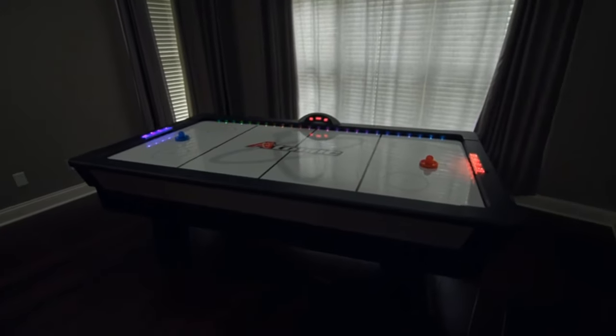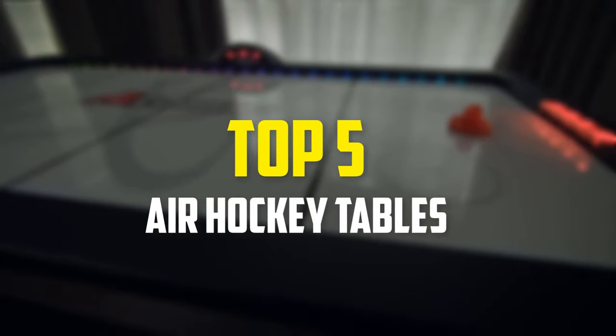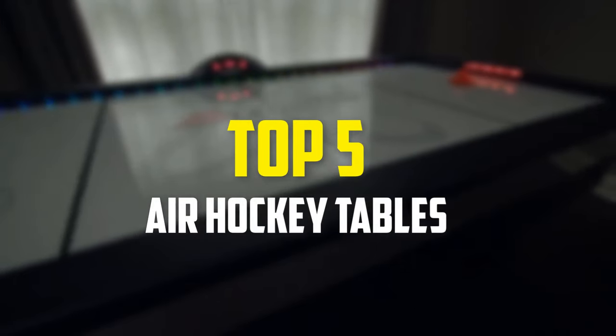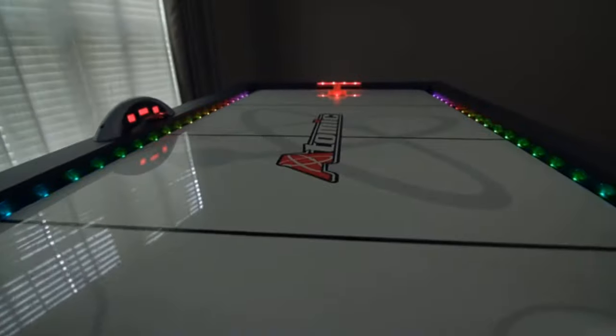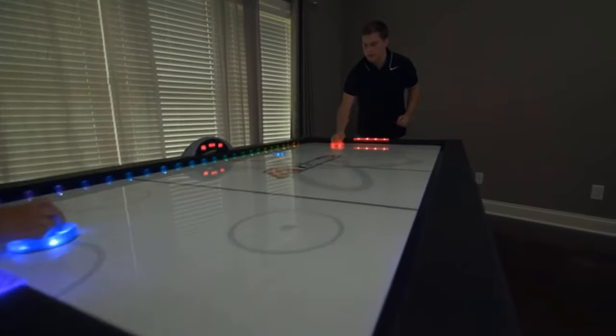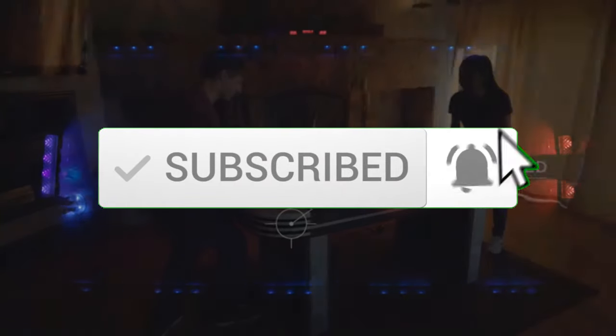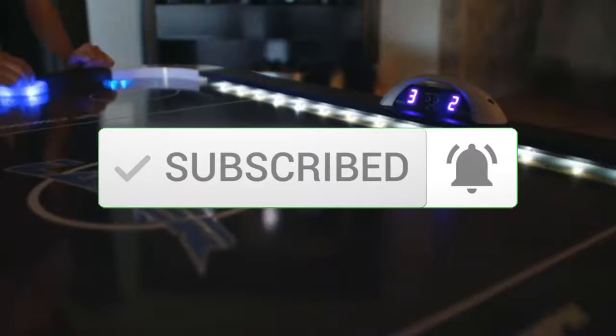Hey guys, in this video we're going to be checking out the top 5 best air hockey tables available on the market for their true quality. I made this list based on my personal opinion and hours of research, and have listed them based on popularity, quality, price, durability, user opinions, and more. If you want to see more information and the updated price, you can check out the description below, and also make sure to subscribe for more reviews. Okay, so let's get started with the video.